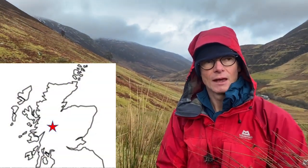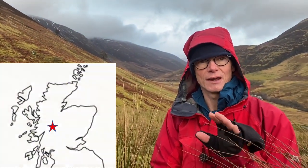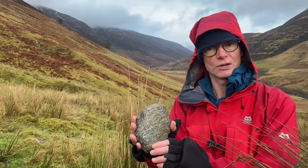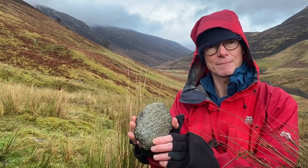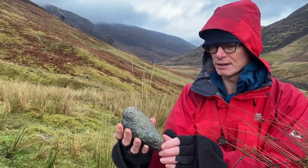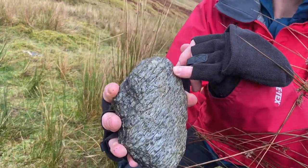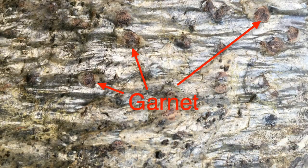We're in Glenroy, which is in amongst metamorphic basement rock. This was originally a mudstone — you can see it's slightly shiny, and that's mica crystals, which are low-grade metamorphic minerals that have all lined up to give the shininess. You can also see red or brown minerals standing proud.